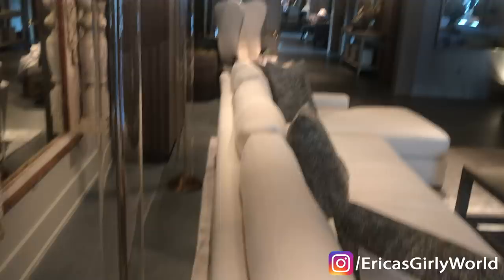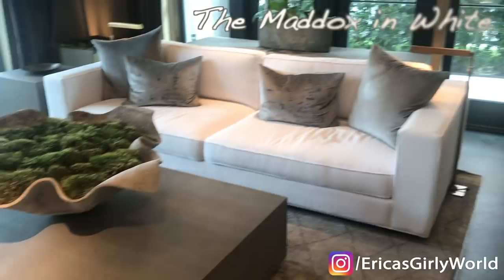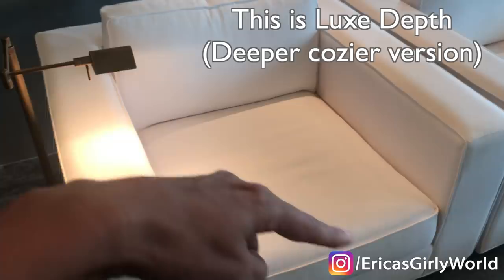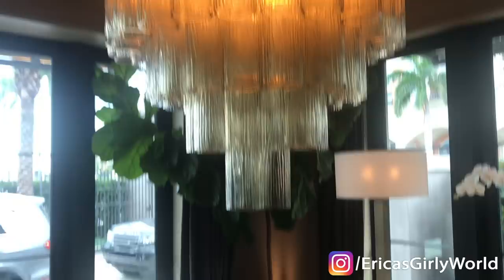This is the Maddox, the same one we just saw in gray, but the white version, which is stunning. Now notice how deep it is — this is the Luxe depth, which means you get extra depth in here to make it super cozy. You can get it in classic depth, which would be a little smaller, but I think the Luxe is what I want. Very chic. And then we also want a blocky table like this one.